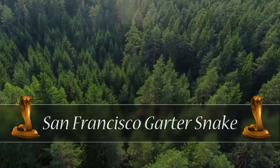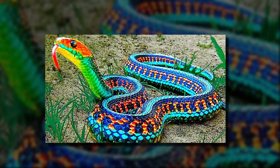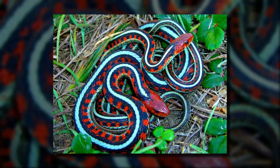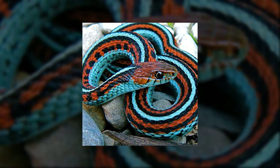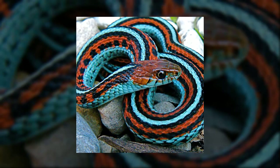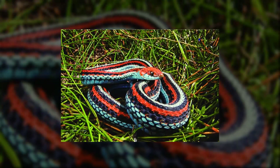San Francisco Garter Snake. Often called the most beautiful snake in the whole world, the naturally shy San Francisco garter snake is extremely rare. There are nearly 200 of them in North America. They are not dangerous at all and will probably slither away if you find one.